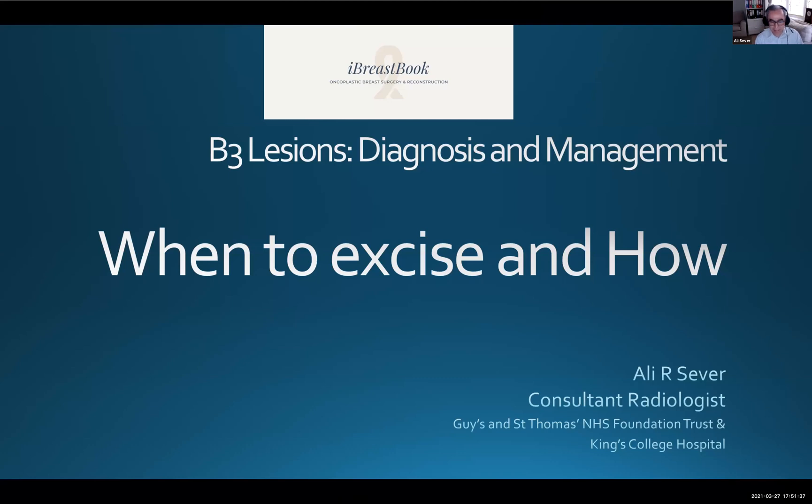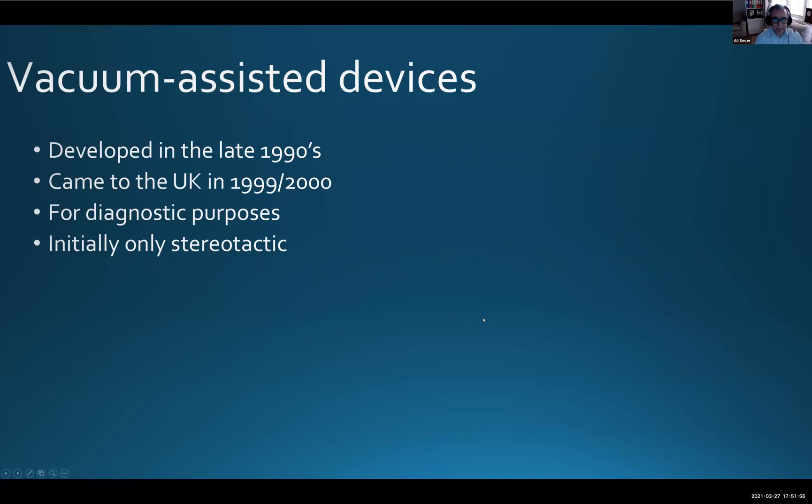Thank you very much, Ash, for the introduction. My talk is slightly overlapping with what Castra and Sarah have covered, but my part focuses more on the action — specifically when to excise and how to excise these B3 lesions, which are a complicated group of lesions.